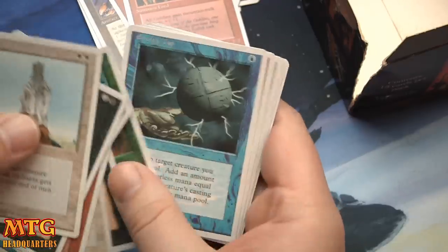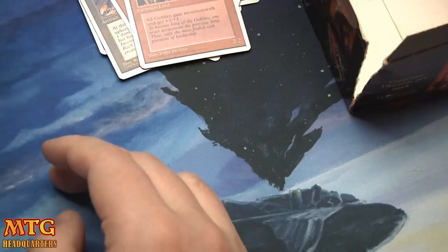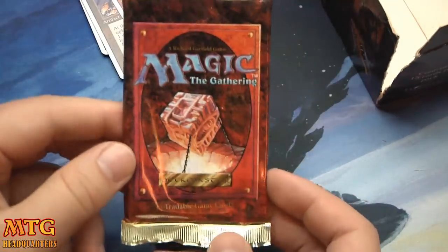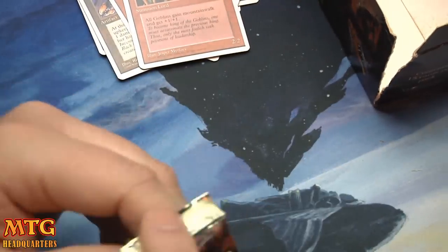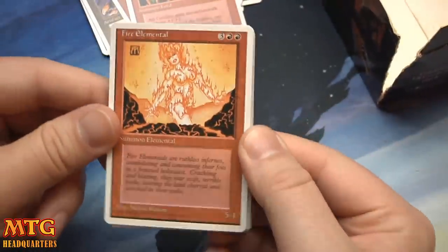Oh come on — the entire box, not one Sylvan Library! Last pack. I feel it. It's gonna happen. I feel it way down — oh, Fire Elemental! I remember this card; I played her in my burn deck, I absolutely did.